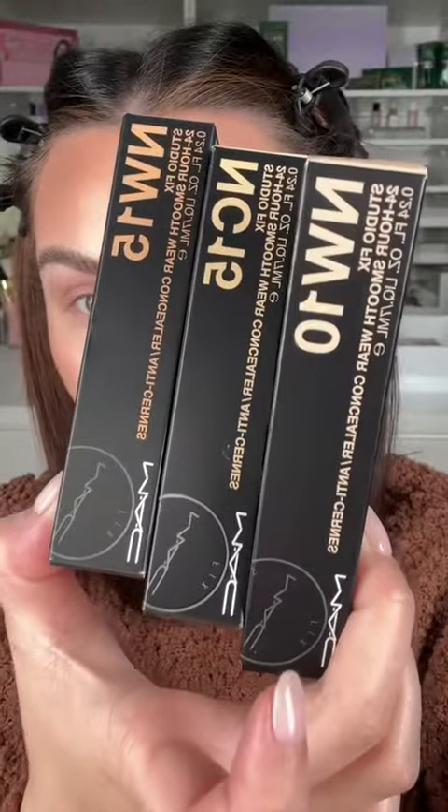I'm excited to try the concealer — this is the Studio Fix Smoothing Concealer in shade NW15. I'm applying it anywhere I want to lift and highlight. It has a really creamy formula with more buildable medium coverage. I'm smoothing it with a sponge, and it's building up nicely. Now setting with the MAC Studio Fix Pro Set and Blur powder.